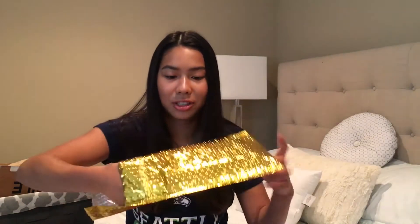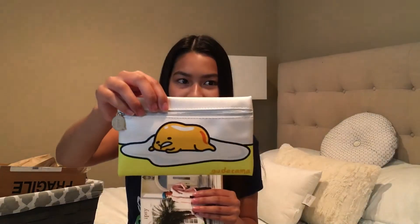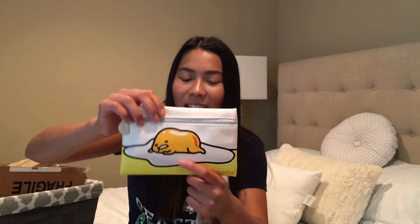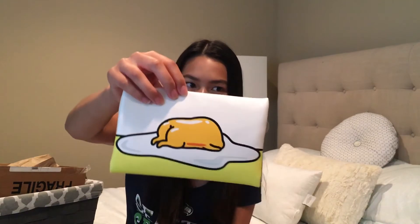Ipsy usually does the shiny pink exterior of the package, and that was my favorite because pink is one of my favorite colors, but I think it's nice to just switch it up a bit with this gold. It's really shiny! So you see it has this cute little egg yolk dude. Not one of my most favorite bags because it's not very glamorous — it's more like a cute pencil pouch.